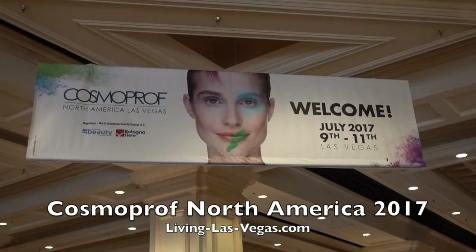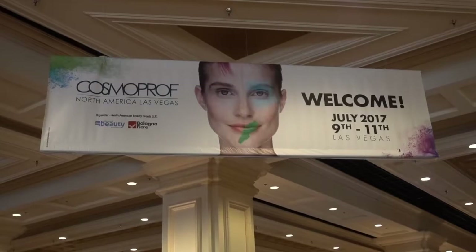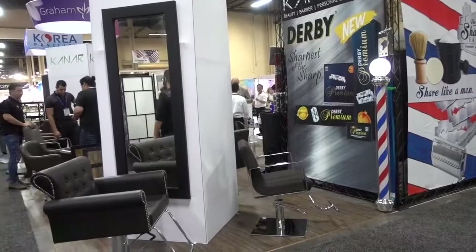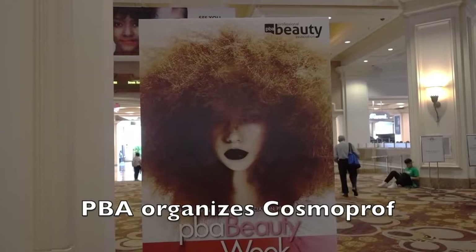This is the Mandalay Bay Convention Center, and we are here to attend Cosmoprof North America 2017. This is a beauty show in which folks who own beauty salons or folks who want to make beauty products — everyone in the beauty industry — is welcome here. More than a thousand exhibitors are here showing their wares. There's an interesting sign promoting the Professional Beauty Association — PBA Beauty Week.